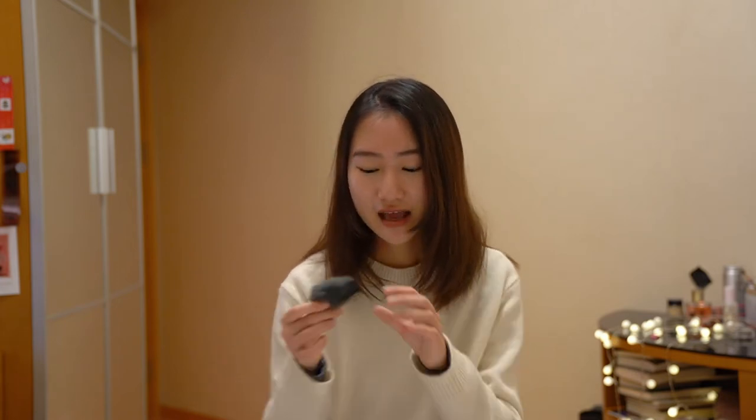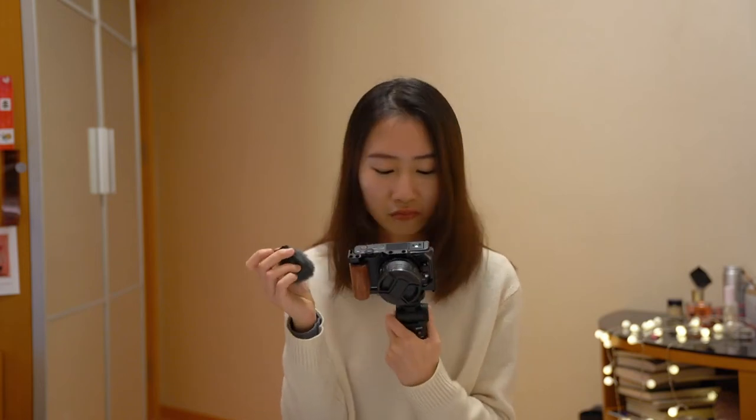A key reason I switched from Canon to Sony is audio. The Canon G7X does not have a microphone jack — you can't connect an external microphone. The Sony ZV-1 has that feature, plus it comes with a little windscreen that looks like a hat on the camera. I personally use a Deity dual microphone, so I don't need the built-in windscreen.